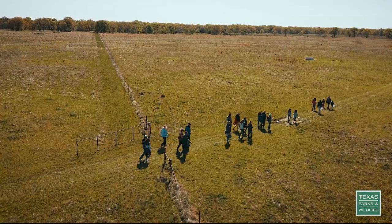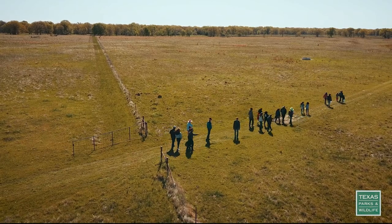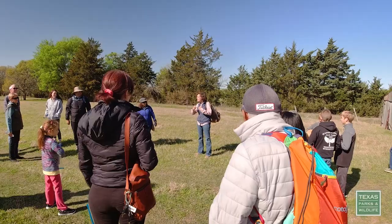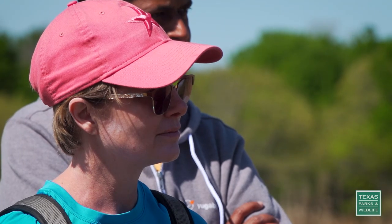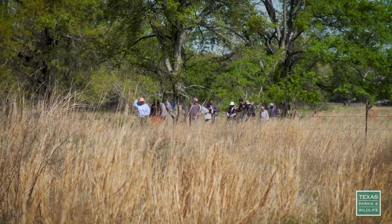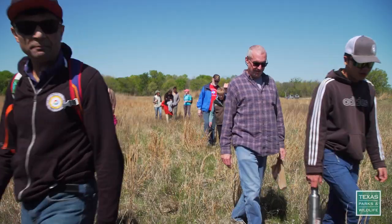As they help the prairie recover, the Abel family has been generous in sharing it with others. We're entering the prairie ecosystem. The Abels have been just so incredible in not only the restoration work that they have done on this property, but the outreach that they do in their community to educate others about the benefits of protecting native prairies.